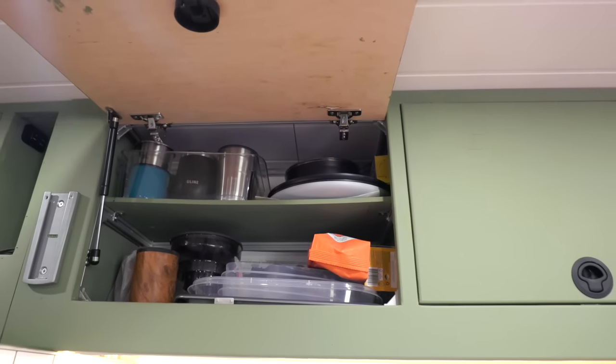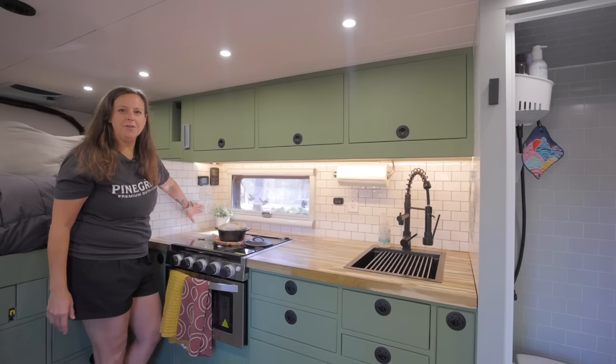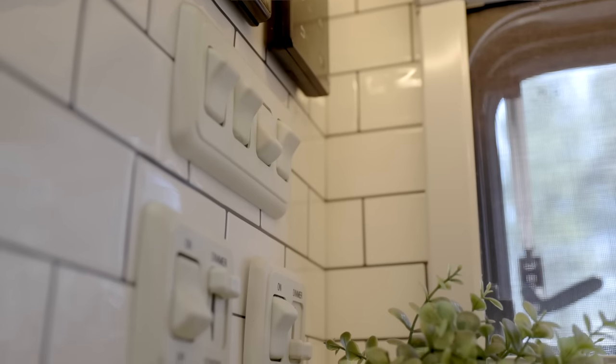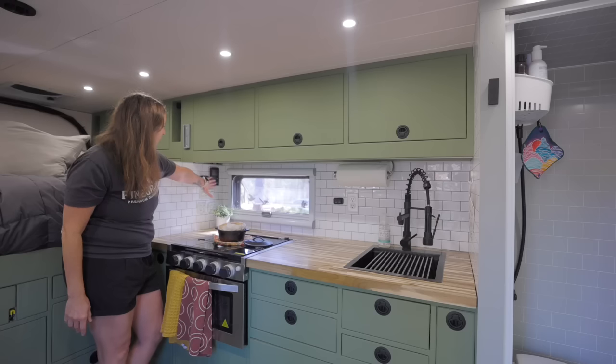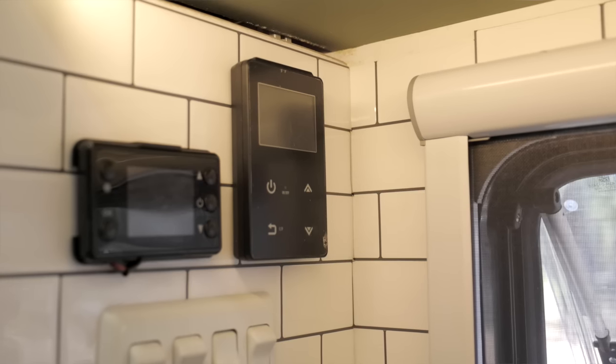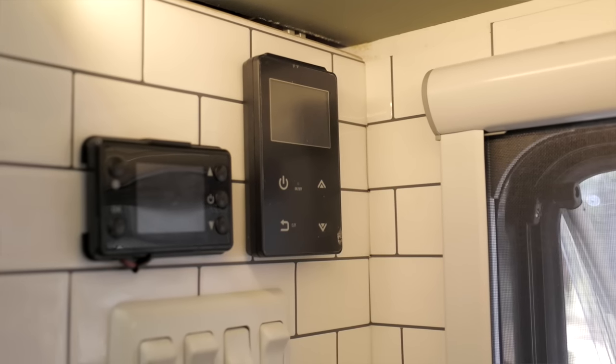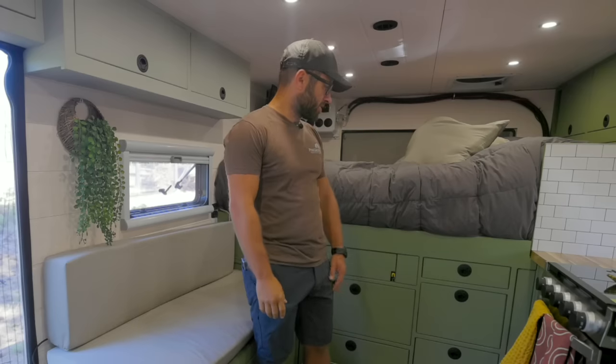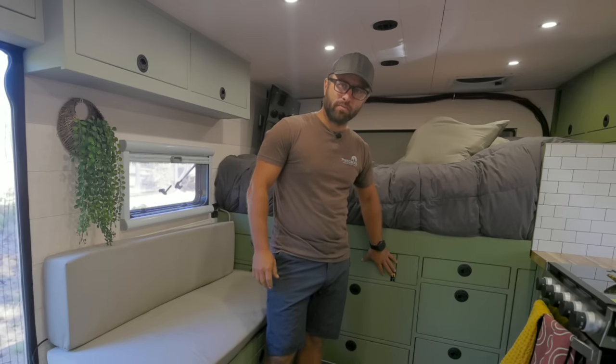Over here we have our switches for our under-cabinet lighting with a dimmer for that nighttime evening effect. Over here we have our hot water heater controller and also our diesel heater controller. That's my kitchen.